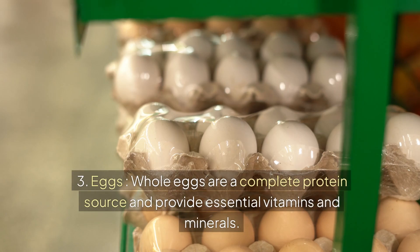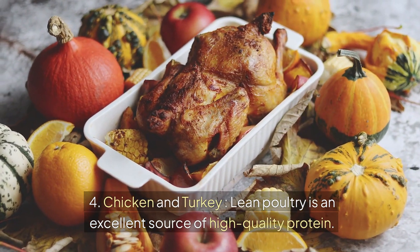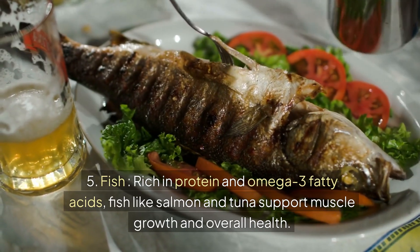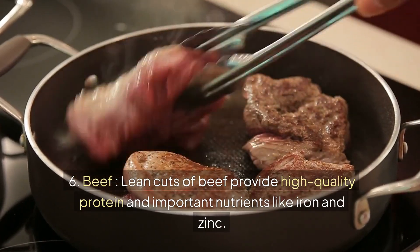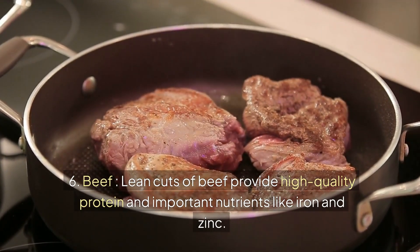3. Eggs — whole eggs are a complete protein source and provide essential vitamins and minerals. 4. Chicken and turkey — lean poultry is an excellent source of high-quality protein. 5. Fish — rich in protein and omega-3 fatty acids, fish like salmon and tuna support muscle growth and overall health. 6. Beef — lean cuts of beef provide high-quality protein and important nutrients like iron and zinc.